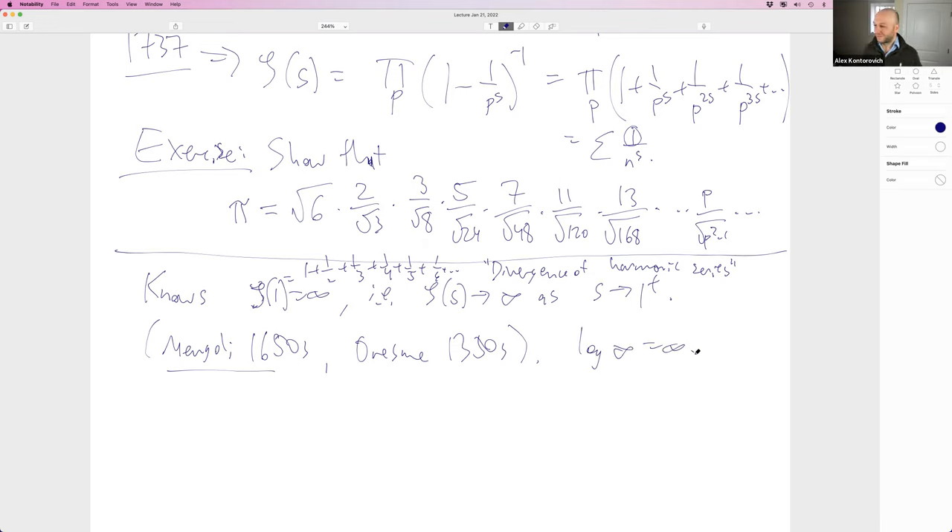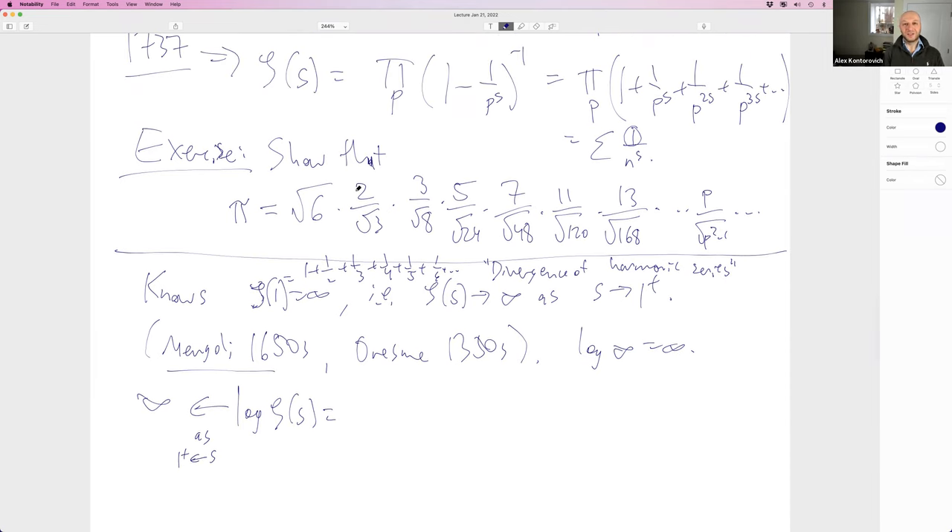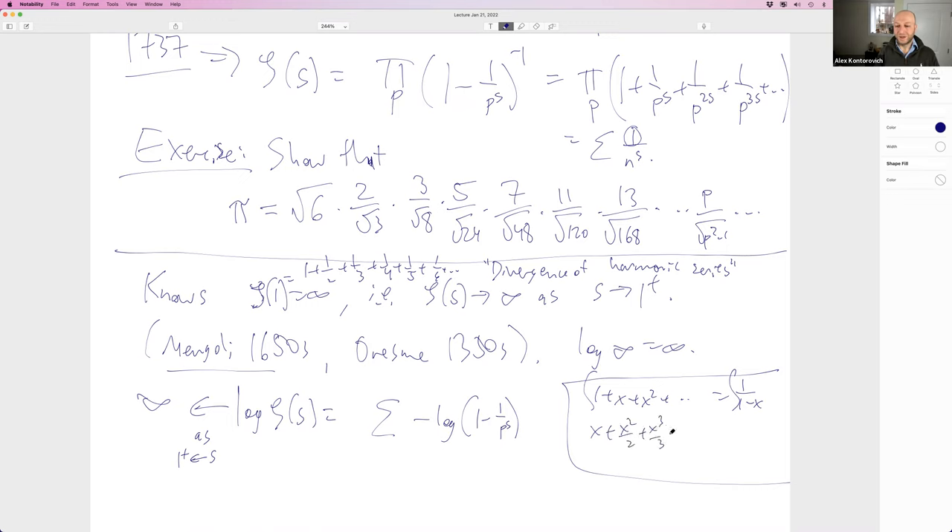This divergence was credited to Mengoli but people didn't know at the time that Oresme in the 1350s already gave a proof. Since log(∞) is also ∞, Euler looks at log ζ(s), which also goes to infinity as s→1. Since ζ is a product over primes, log ζ = -Σₚ log(1 - 1/pˢ). He also knows the power expansion: -log(1-x) = x + x²/2 + x³/3 + ···